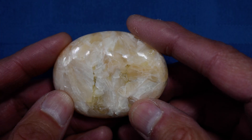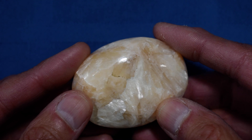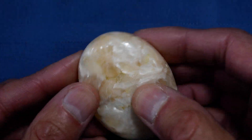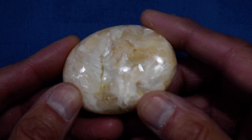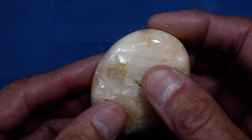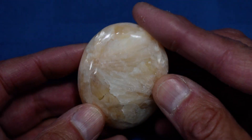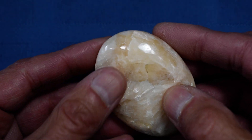I like some of the coloration in this stone. It has some green in it and some reddish coloration. Nice explosion there.